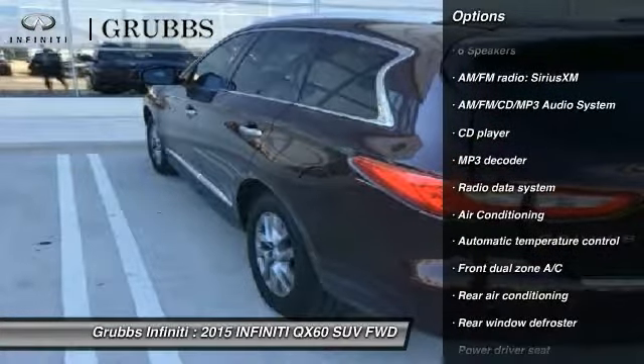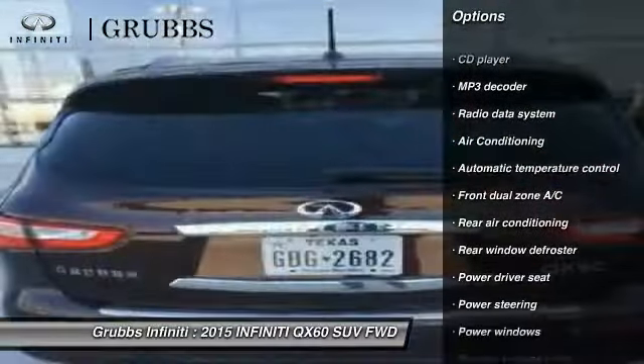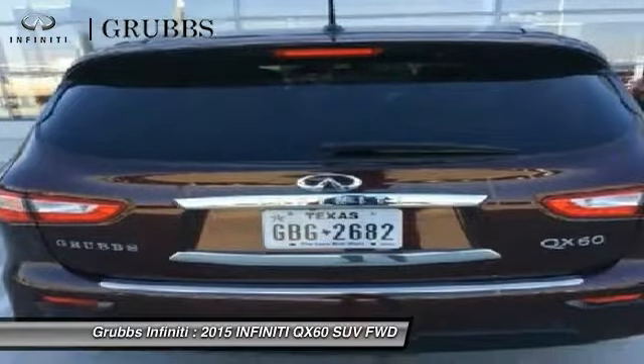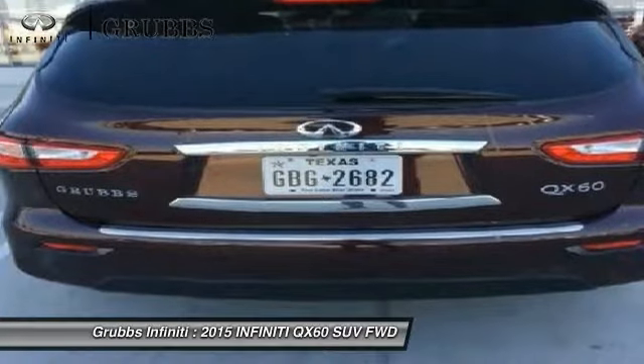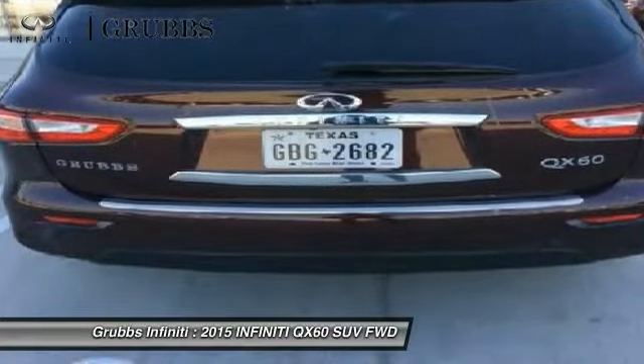Heated seats, power passenger seat, backup camera, traction control, power liftgate, dual airbags, air conditioning, leather wrapped steering wheel, power steering, alloy wheels.